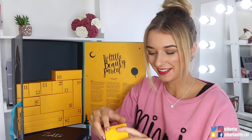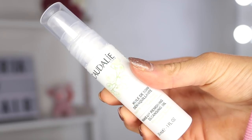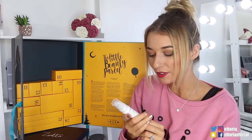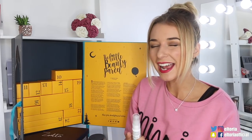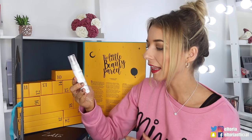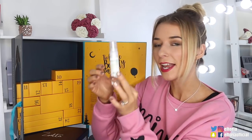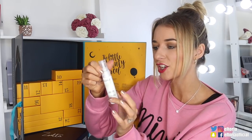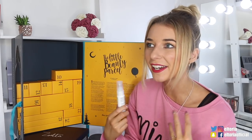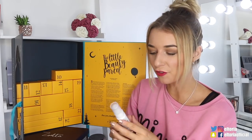Box number nine — we've got a Caudalie product. I love Caudalie, this is a very expensive brand, so I'm really happy to see that. Caudalie has actually featured quite a lot in the advent calendars this year, which is great. So this is the Makeup Removing Cleansing Oil — it is quite a generous size. This product has grapes in it, it's very great for the skin, really detoxifying.